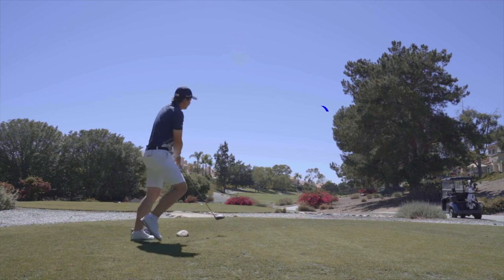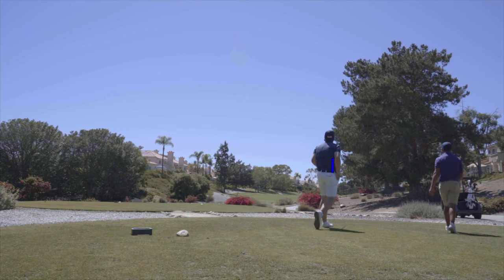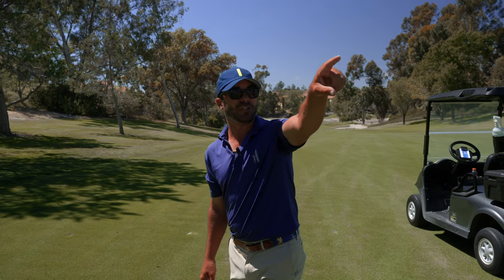There it is — that is just absolutely crushed right there. That should be good. You can kind of look back and see the trees that William had to shape it around.